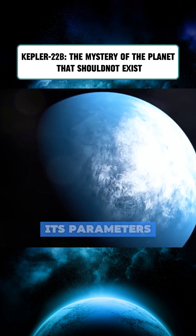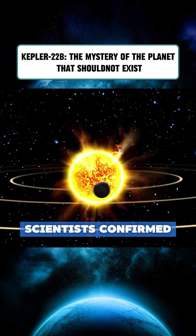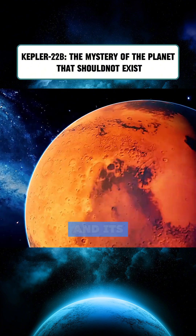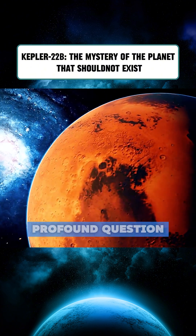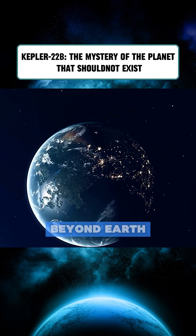After numerous rounds of testing and verification, scientists confirmed Kepler-22b is real, and its mere existence raises a profound question: Is it a miracle of nature, or the deliberate creation of an intelligence beyond Earth?